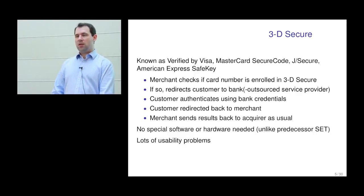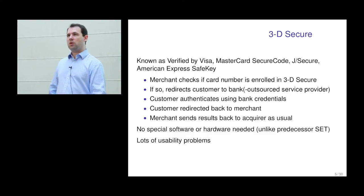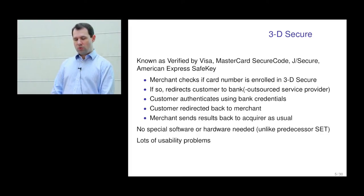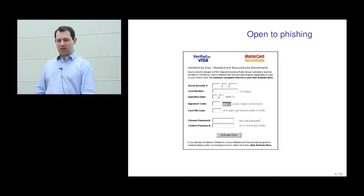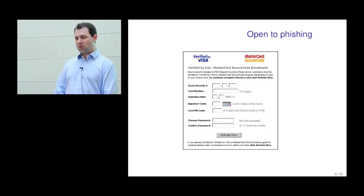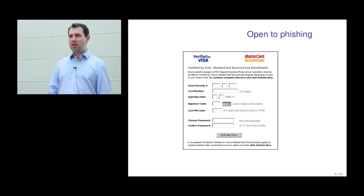The advantage of 3D Secure compared to SET is that there is no special hardware or software needed — no smart cards unless the bank wants them, and nothing needed on your computer other than a web browser. But it's not as good as you might hope, and one reason is usability problems. The serious usability problem is that the customer is now being asked to enter a bank password on someone else's website — and almost all bank customers are not going to be able to recognise that it's an iframe sitting within someone else's website.